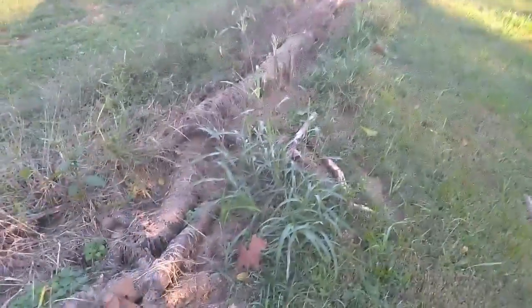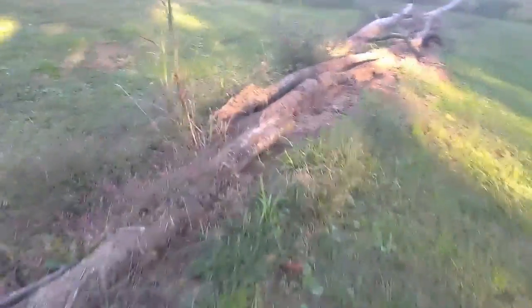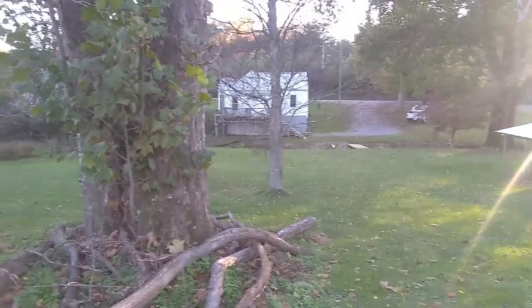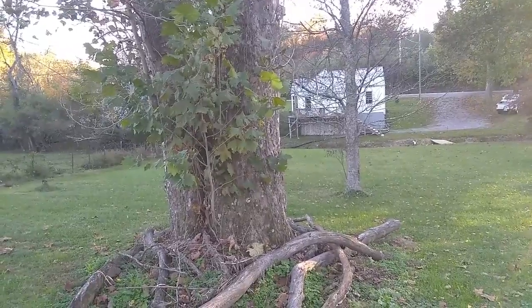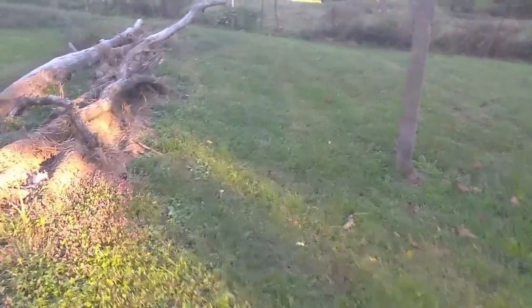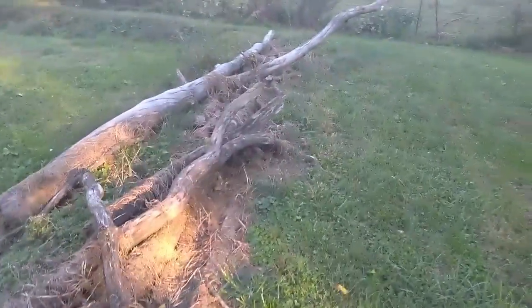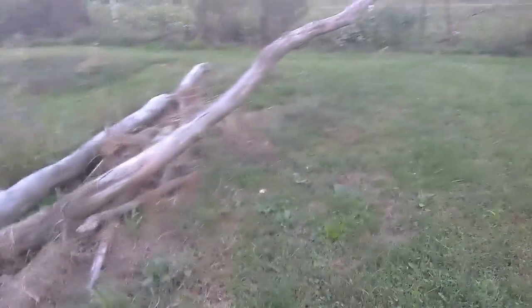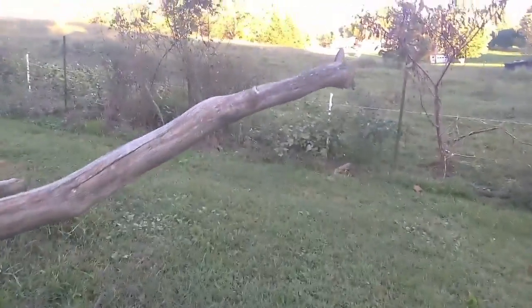I'll have to get some leverage under that and lift it up, get the chainsaw fired up and cut this stuff. I thought we could have a lot of firewood here. There's the back of the house — we got a nice deck across the back. Three-bedroom ranch. We could start with this one with that log sticking up here. The nice thing is houses aren't real close out here in the country.